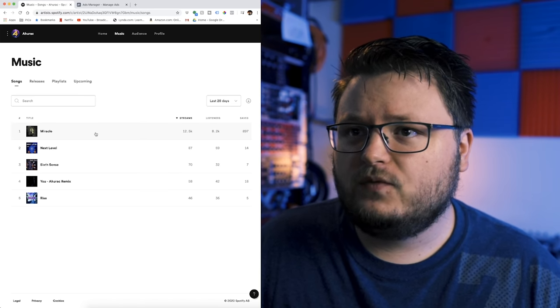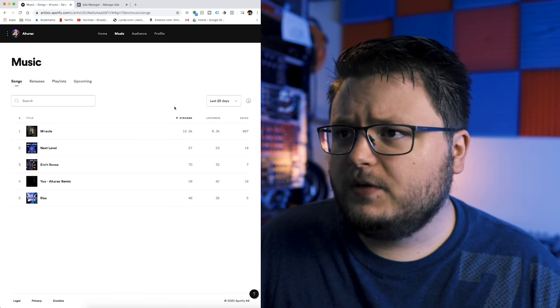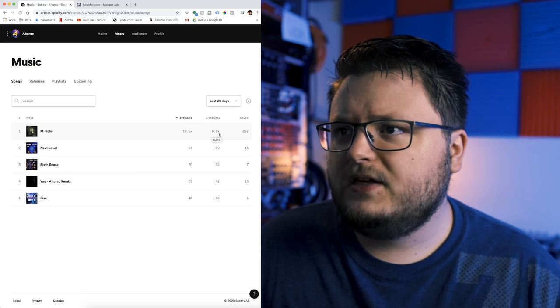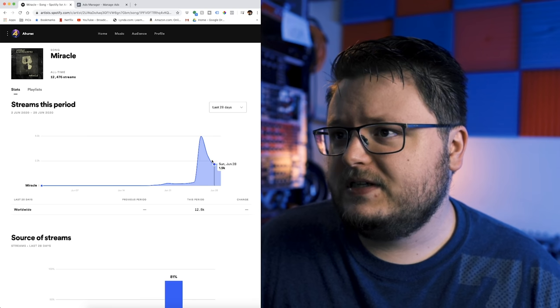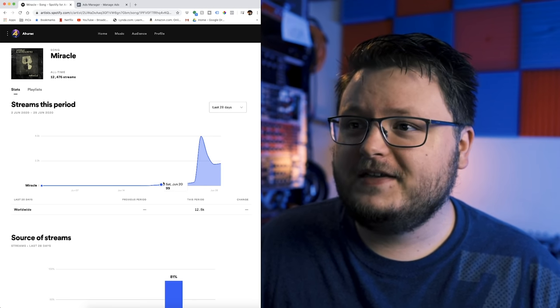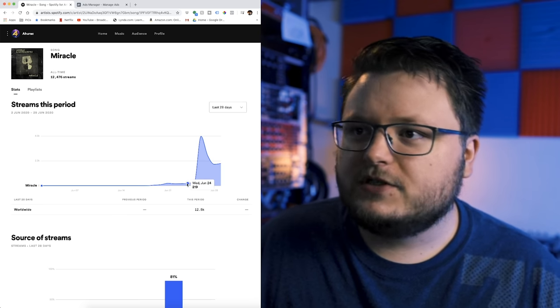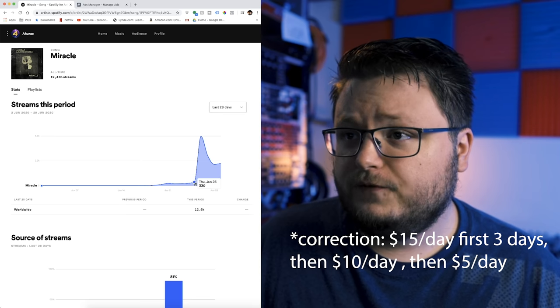If we go to the song we actually ran the ads for, called Miracle — it's only been a little more than a week and a half since the song came out. The song has gotten 12,500 streams, 8,200 listeners, and 900 saves. We launched the song and ran Facebook ads at a $15 to $20 a day budget for the first week.